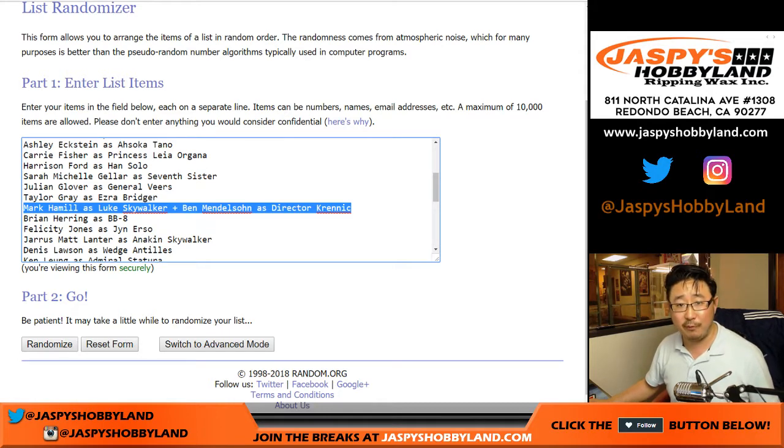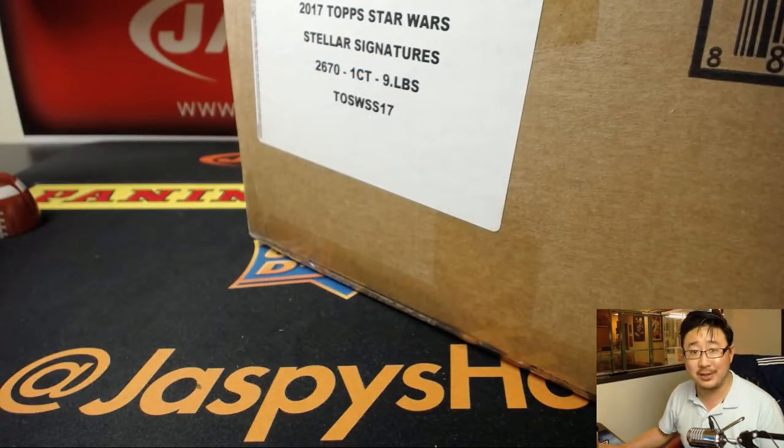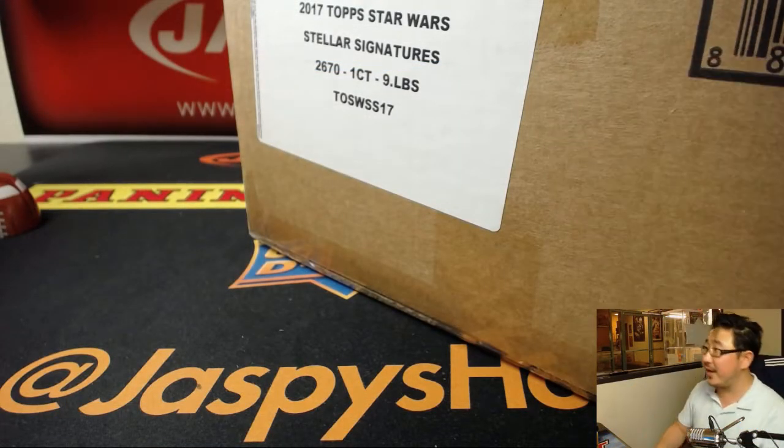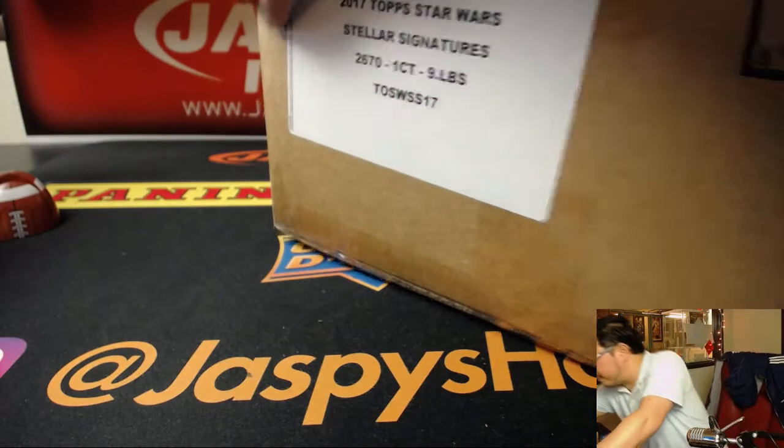So that's a combo - when you get the Mark Hamill redemption, whoever gets randomized will also get a Ben Mendelsohn bonus. He's Director Krennic from Rogue One. Before we randomize, let's take a look - there's the case right there, all sealed up and ready to go. Good luck everybody.